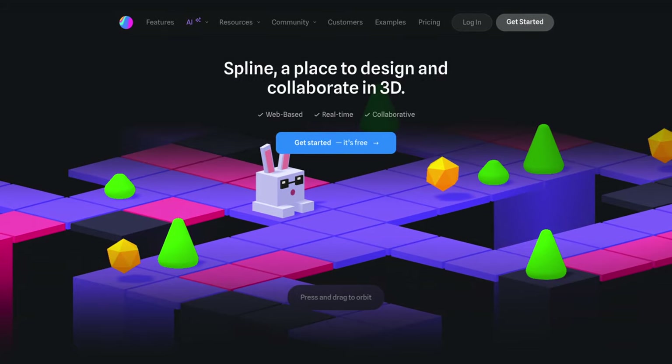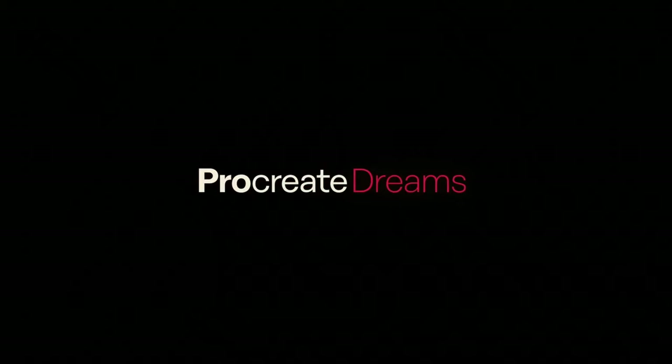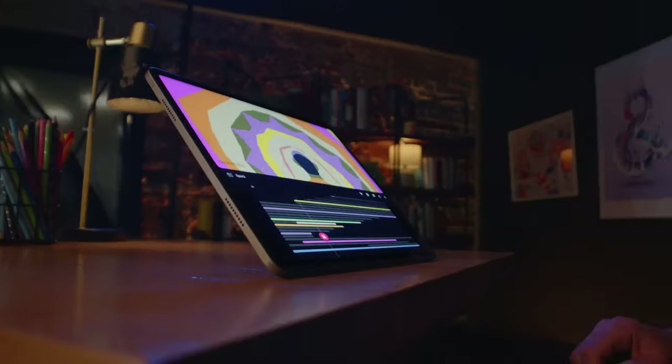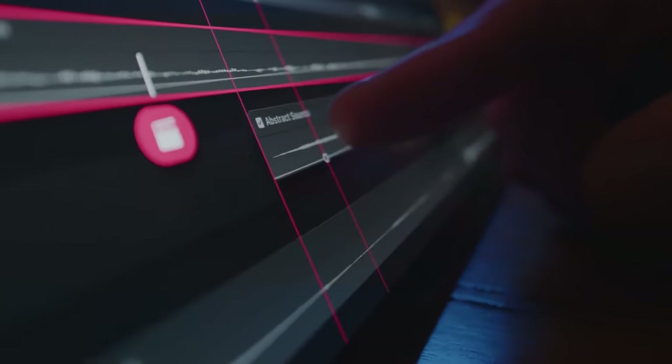Animation can help you breathe life into your creative work and enhance user experience. This is a trend being pushed by new and improving tools like Spline, a browser-based 3D design tool often used to add dynamic 3D animation to websites, and Procreate Dreams, an all-new animation app that allows anyone to create engaging hand-drawn animations and motion graphics, enhanced with photos, videos and sound.